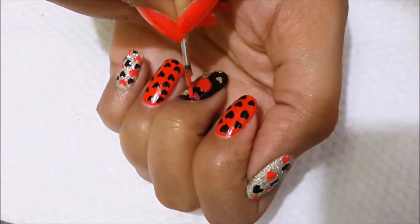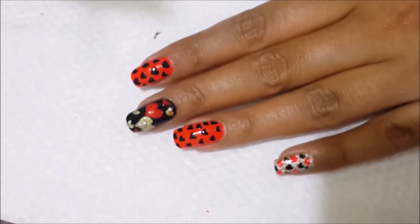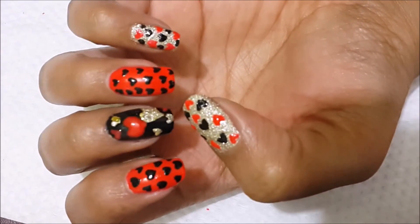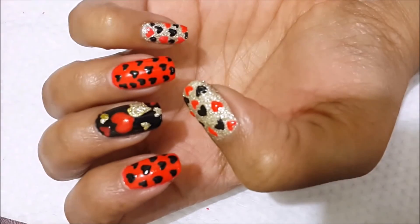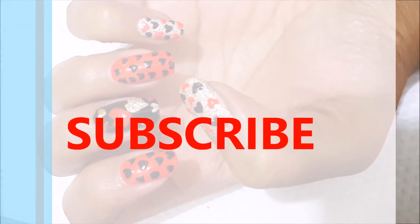You can see the complete look — this is my Valentine's Day special nail art which is really very pretty and very easy to do on all sizes of nails. Hope you guys really enjoyed this video, so please do like, share, and subscribe.